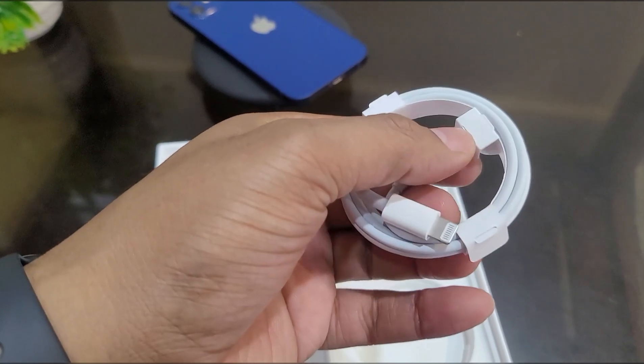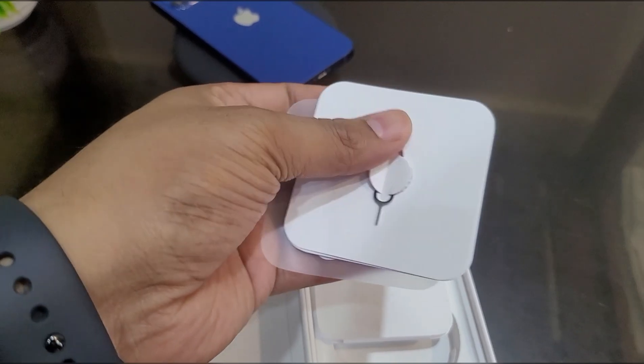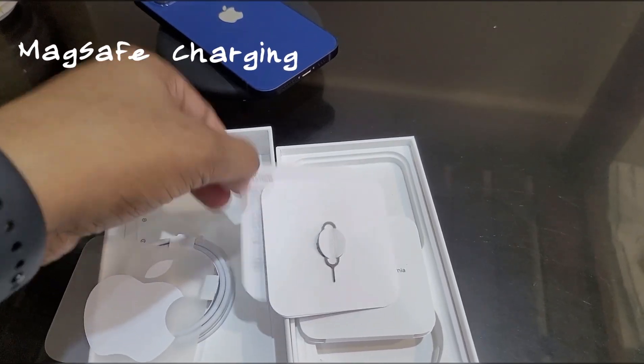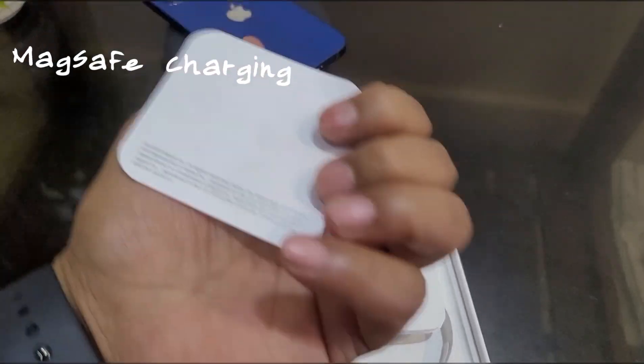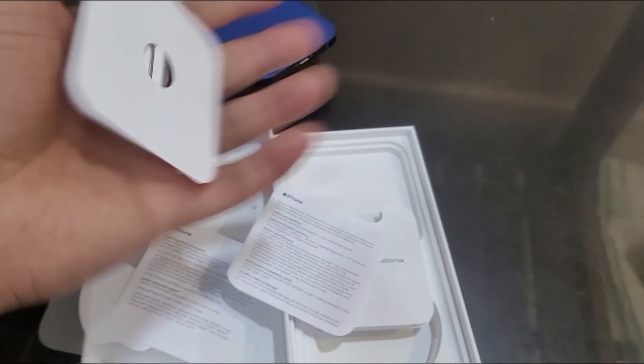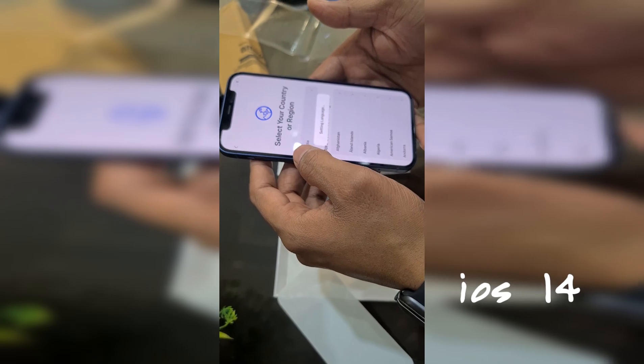The included USB-C to Lightning cable is typical Apple style, which is not great quality. You will also get Apple stickers and the SIM ejector tool in the box. The latest MagSafe technology is supported for charging. The virtual assistant Siri is included, and you get iOS 14 out of the box.